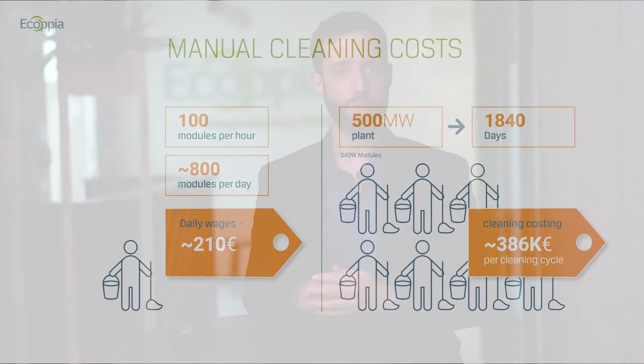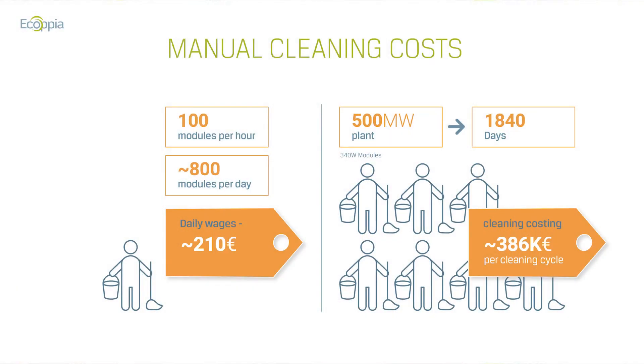The first line of defense would usually be manual cleaning. When considering the amount of dust, someone must clean using mops, brooms, or any other cleaning apparatus deemed reasonable for that site. But one must consider manual cleaning costs. Taking Spain into consideration, the cost for a cleaning person for a single day can be 210 euros. For a 500-megawatt power plant, the amount of time to clean is over 1,800 man-days — at 210 euros per cleaning day per person, the cost is nearly 400,000 euros per single cleaning cycle.